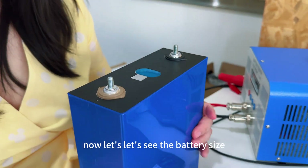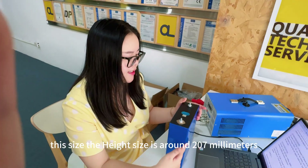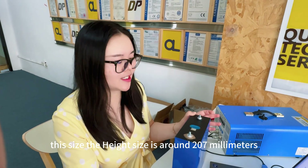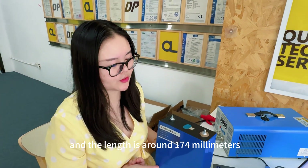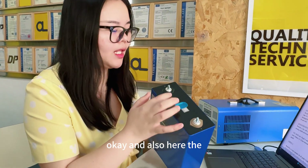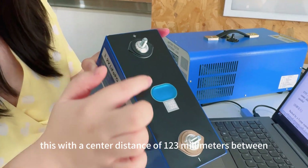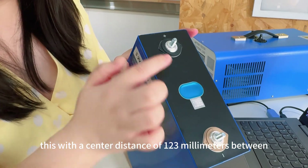Now let's look at the battery size. The height of this side is around 207mm. The length is around 174mm, and the width of this side is around 72mm. The center distance between each terminal pole is 123mm.